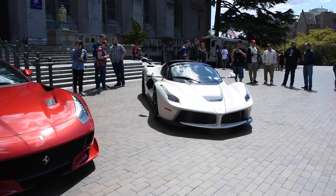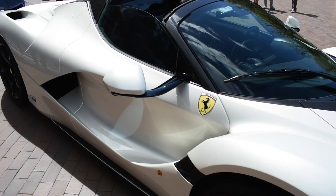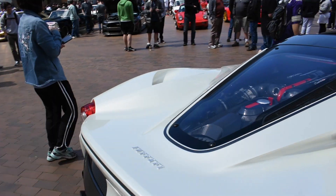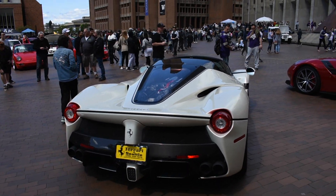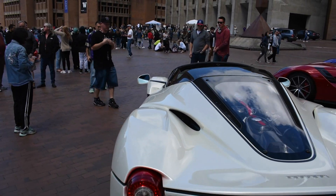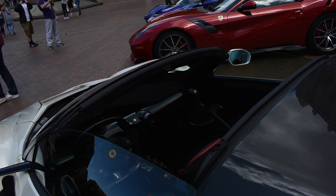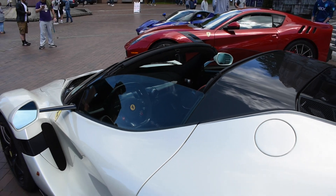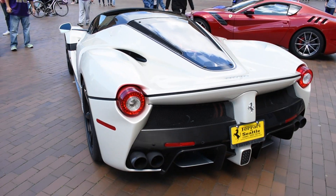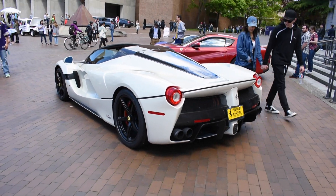And then we have the new Ferrari LaFerrari Aperta, of which there are only 209, made to commemorate the 70th year of the company. Same drivetrain and all the mechanics as the LaFerrari, just with no roof — it's a removable hard top. You can see the interior there. Pretty unreal. This one is in a beautiful pearl white. Probably one of the last times I'll see one of these.